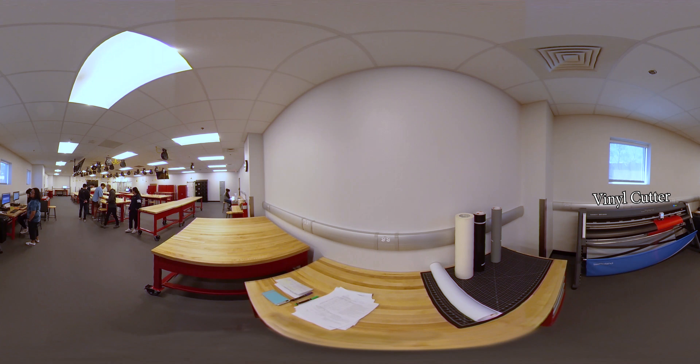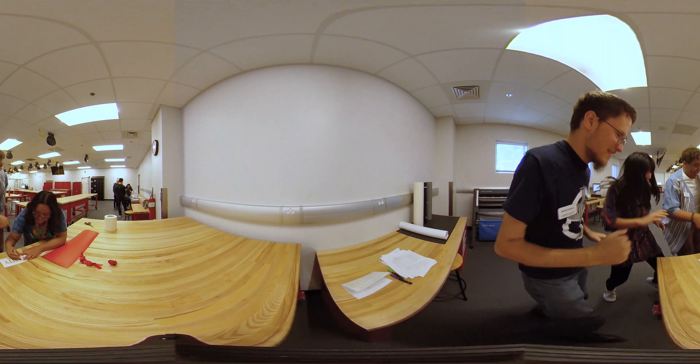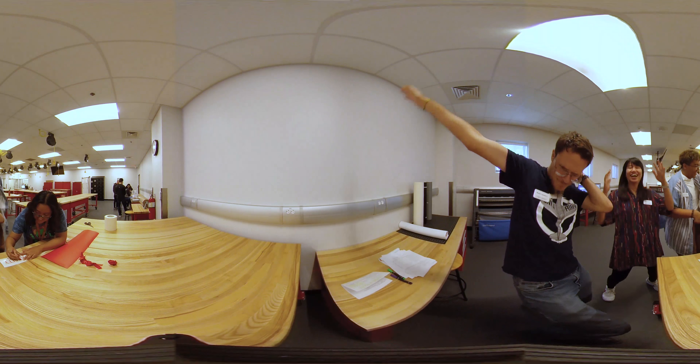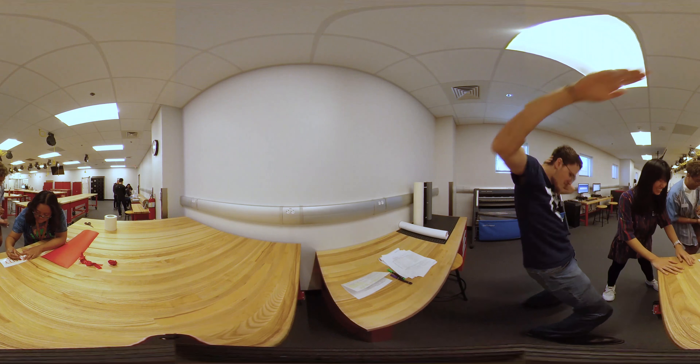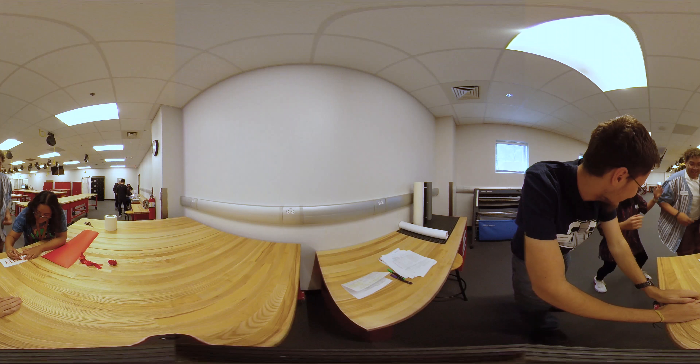Let's move on to vinyl cutters, which are another addition to the Makerspace. You can upload files created in any vector graphics editor to cut precise patterns in the vinyl. These patterns can be big or small, and can be used to stick onto your laptops, windows, and pretty much anything you can think up.